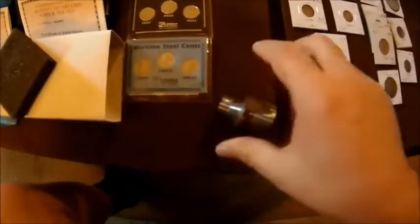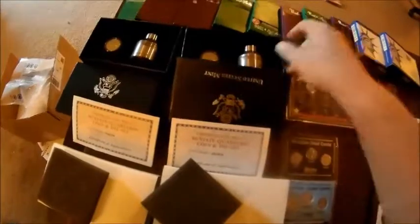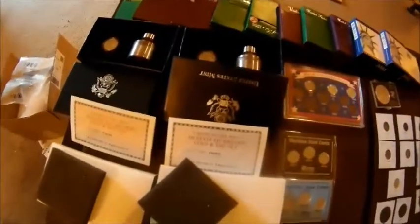We are going to have two of those mint dies available in our auction. Now I want to make sure everybody is aware - these things are heavy. That is a solid hunk of steel, and that is heavy duty steel built to last doing the job it had to do. So if you want one of these, that is going to automatically bump you to probably the highest shipping tier, because those things are very heavy.